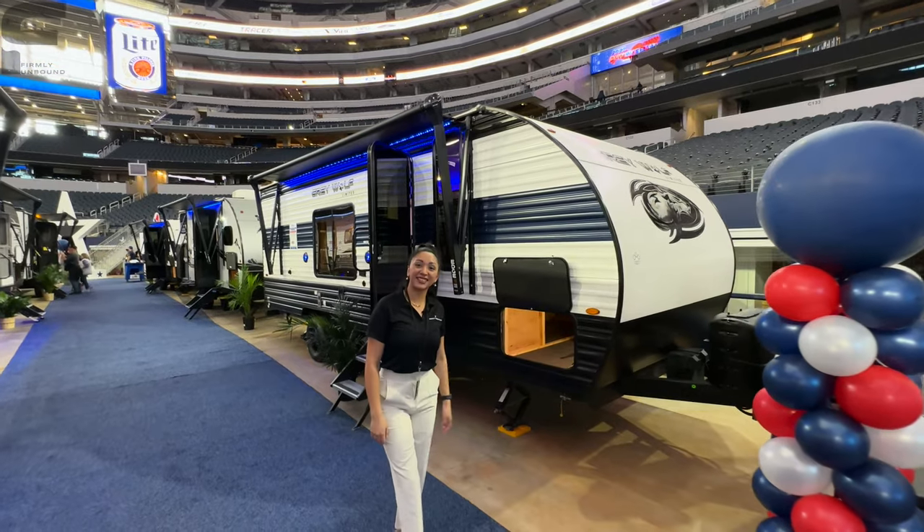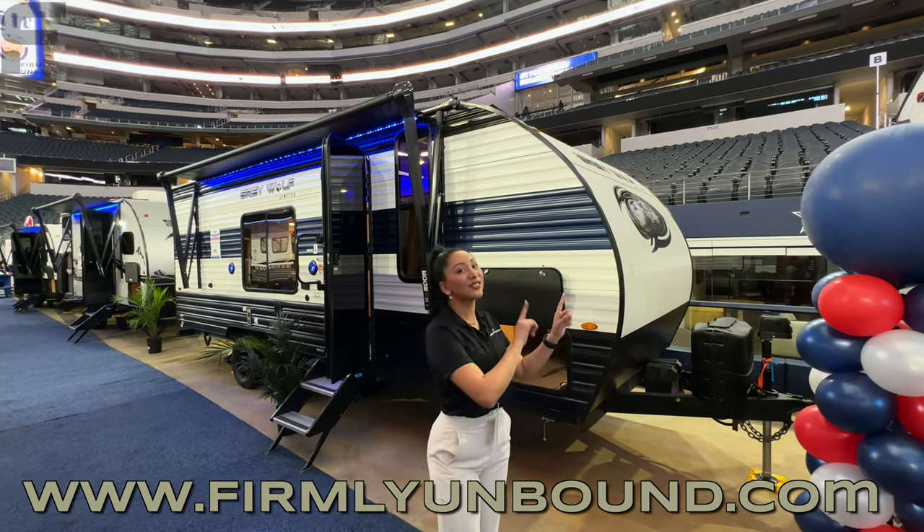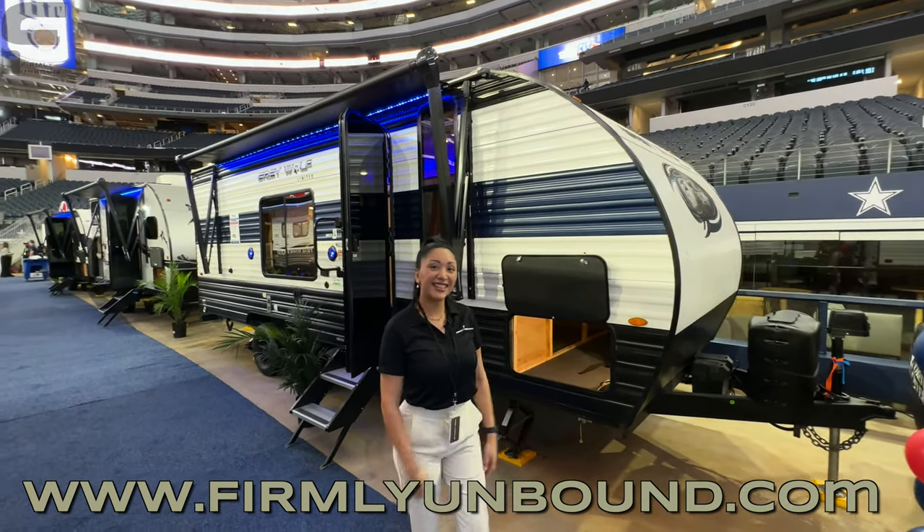Make sure to check out firmlyunbound.com to see all the new exciting stuff we're up to. And until next time, we'll see you out camping.